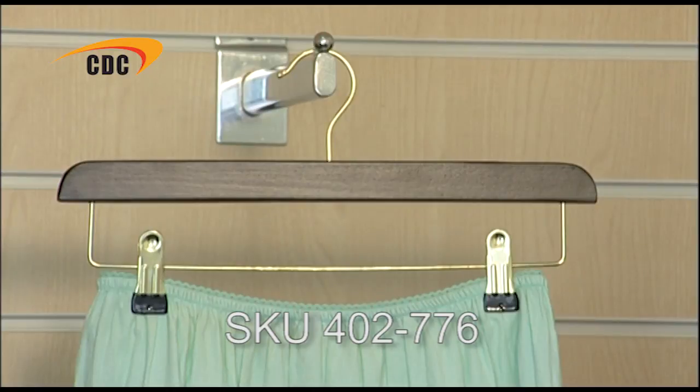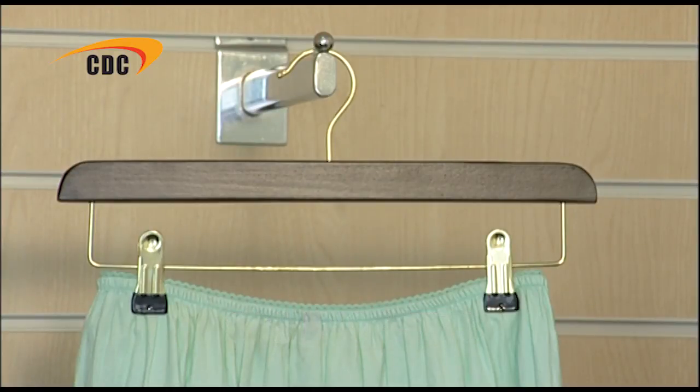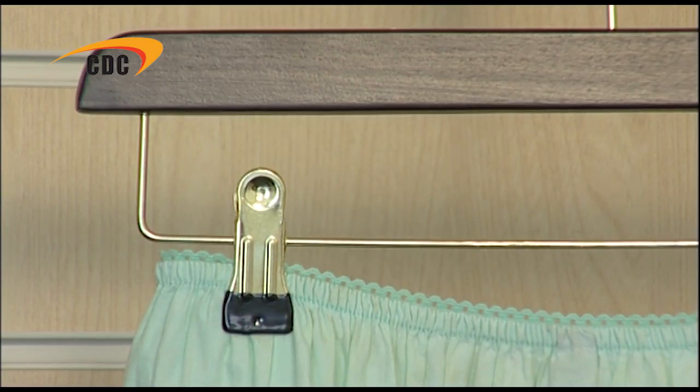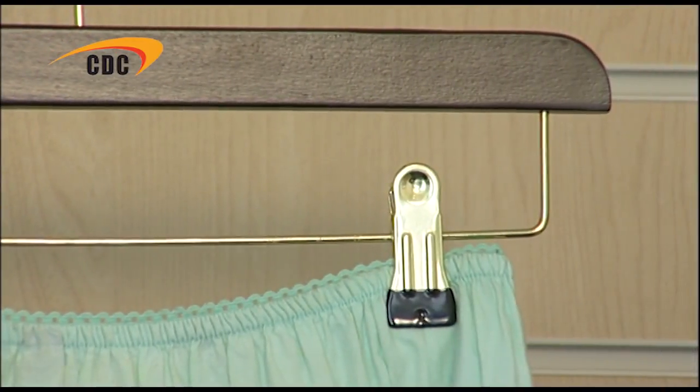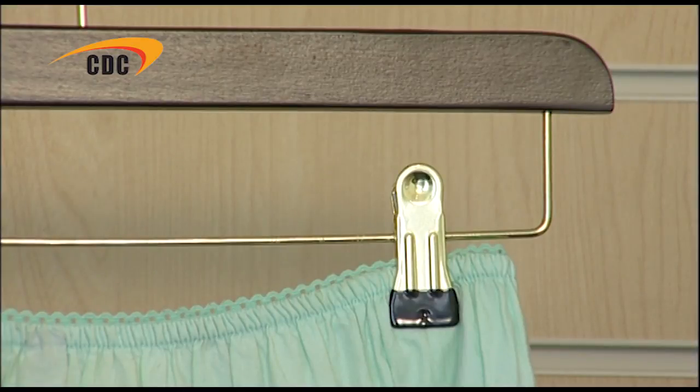Next, we have the walnut clip hanger. This hanger is designed to hold both skirts and trousers. The dropped chrome bar and clips are both gold, which matches the hook, and the bar is ideal for hanging scarves or ties over the garment. The clips are also adjustable, so they slide easily along to accommodate the width of the items. You can also see that the clips are lined with rubber,